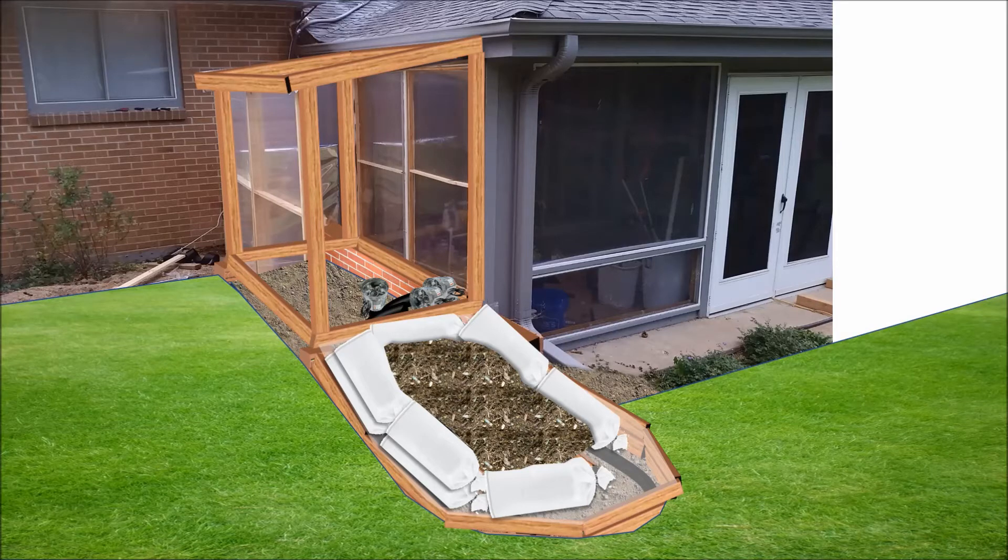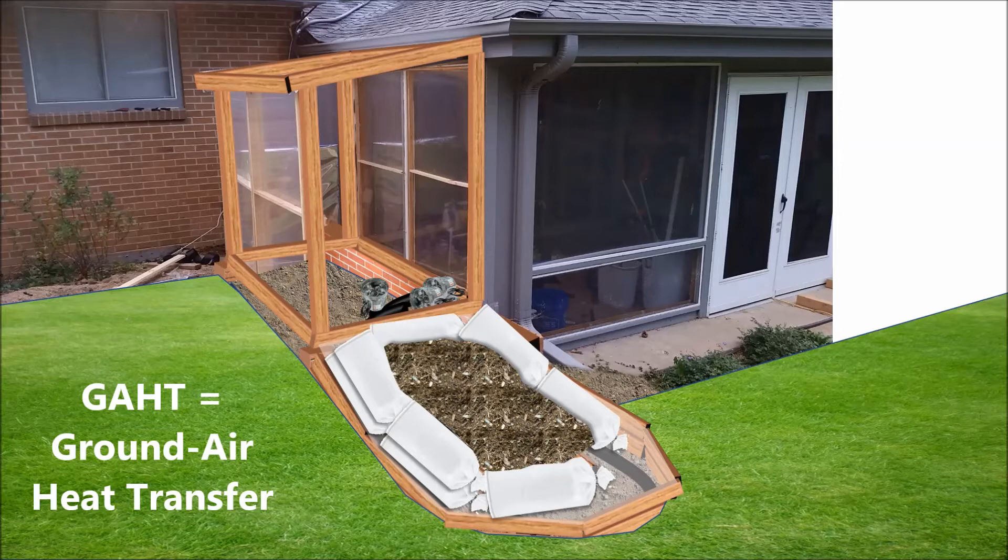Last winter, I planted cool weather crops in late September and had excellent luck through January. The cold never actually killed the crops, but they did go dormant, so I harvested everything in late January. To heat the greenhouse, I utilized a vertical geothermal GATT system — a ground-air heat transfer system — combined with a prototype of my greenhouse compost heating system.